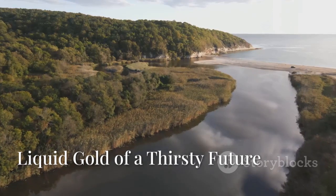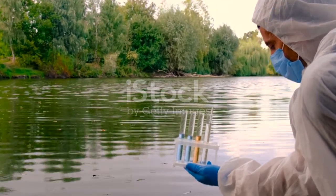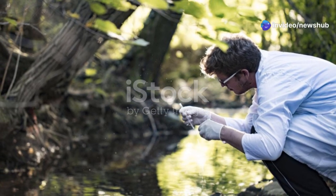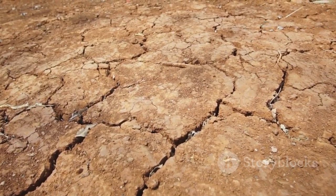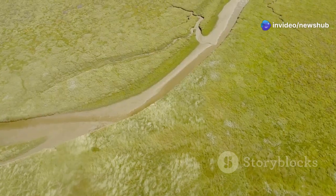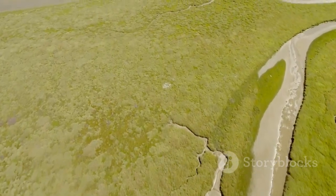We've journeyed through time, explored ancient ecosystems, and met creatures that seem straight out of science fiction. But the story of the Mississippi Delta's hidden dome isn't just about unraveling the mysteries of the past — it's also about safeguarding our future, especially when it comes to one of humanity's most pressing challenges: access to freshwater. Imagine a world grappling with dwindling freshwater reserves, where droughts are commonplace and conflicts over water resources are a growing concern. That's the reality facing many parts of the world today — but hidden beneath the surface of the Mississippi Delta lies a potential solution.